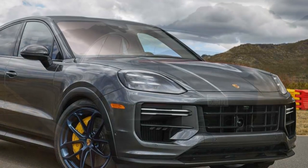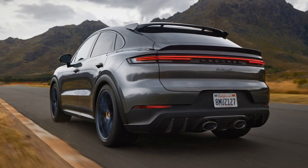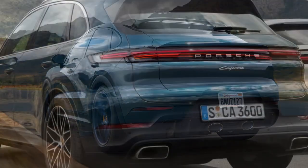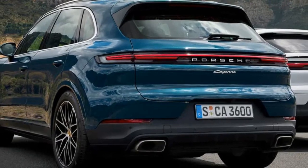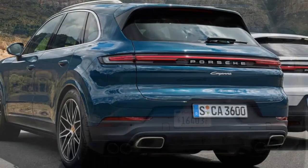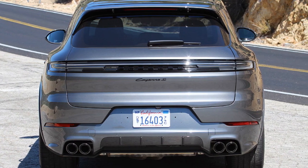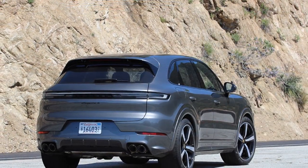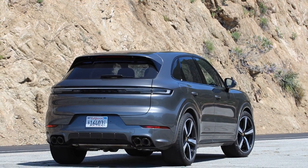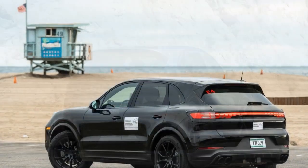In the realm of luxury SUVs, the Porsche Cayenne has always held a distinctive position, blending the performance and agility of a sports car with the practicality and comfort of an SUV. As Porsche continues to refine its offerings, the 2024 Porsche Cayenne S emerges as a testament to the brand's commitment to excellence. With an array of enhancements and upgrades, the Cayenne S promises to deliver an unparalleled driving experience.